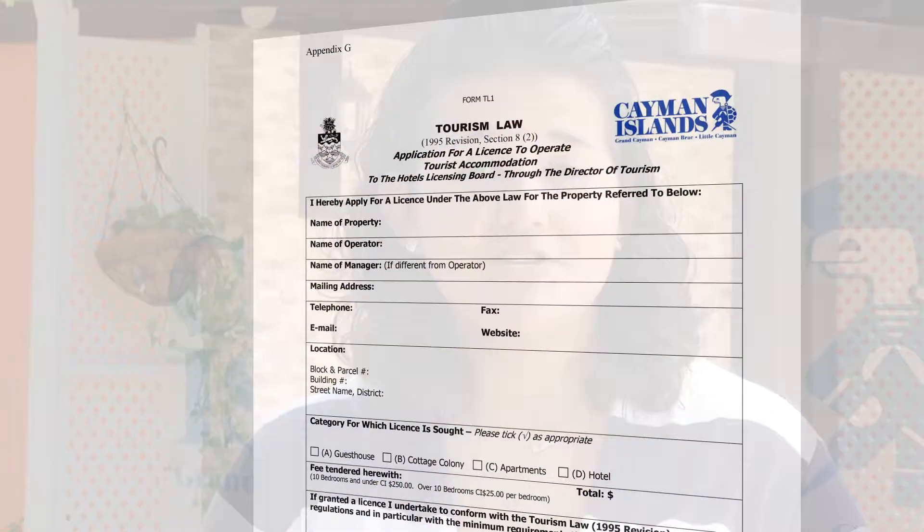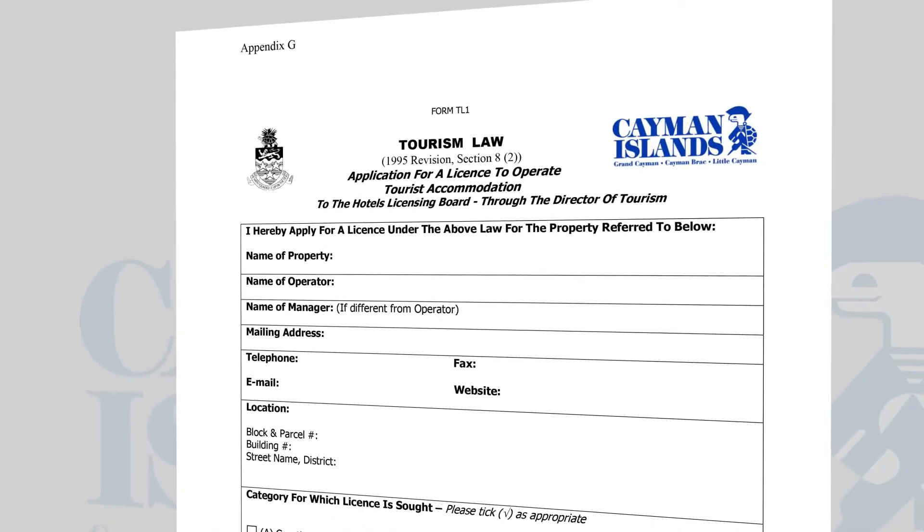First, you need to complete the application and pay the necessary fees. You can find the necessary fees at the link flashing before you. Remember, apply early.